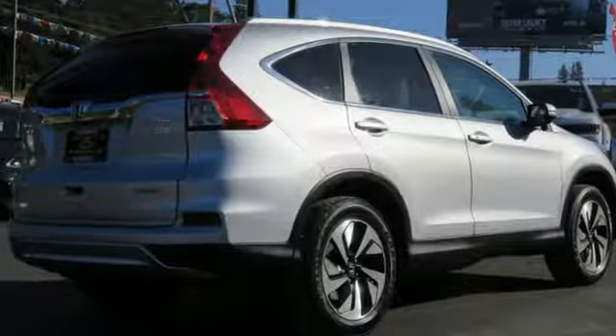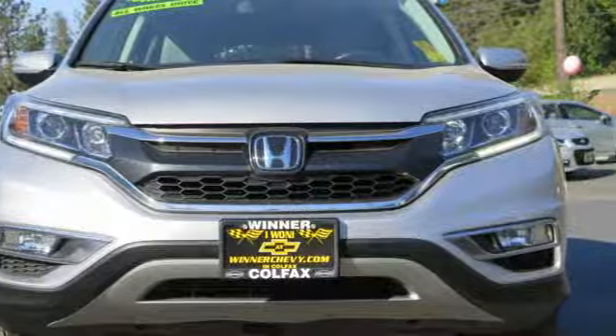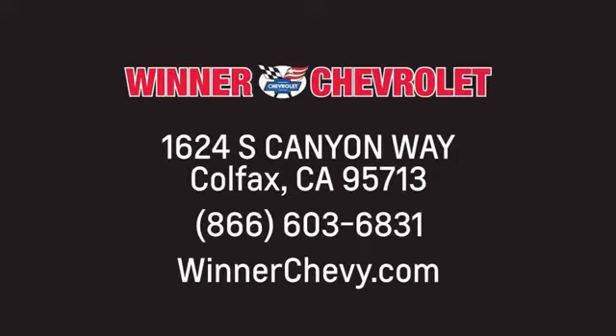Empowering you to take on what comes next, this CR-V is ready for a test drive. Winner Chevrolet — call, click, or stop in today. We're conveniently located at 1624 South Canyon Way in sunny Colfax, California.